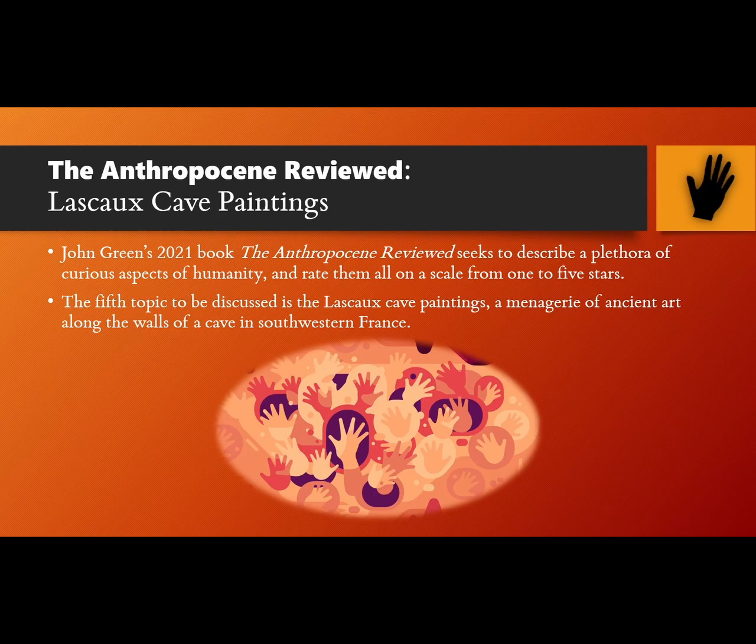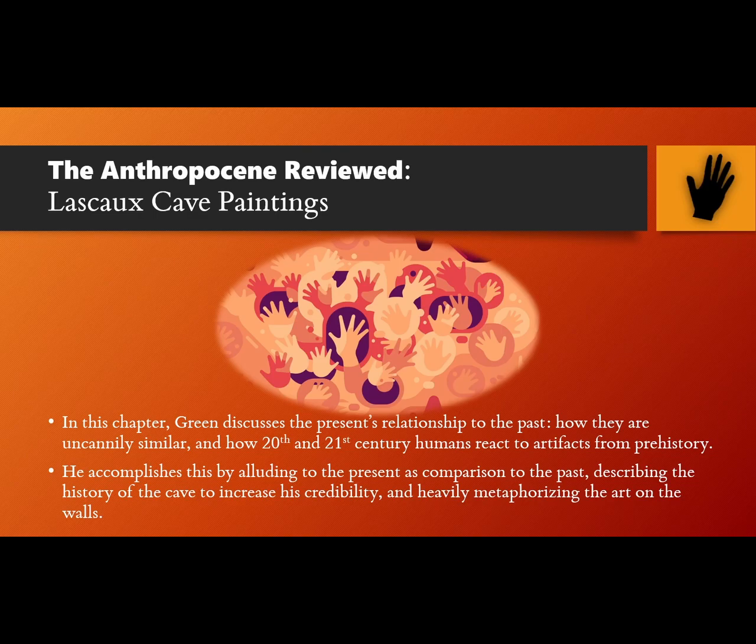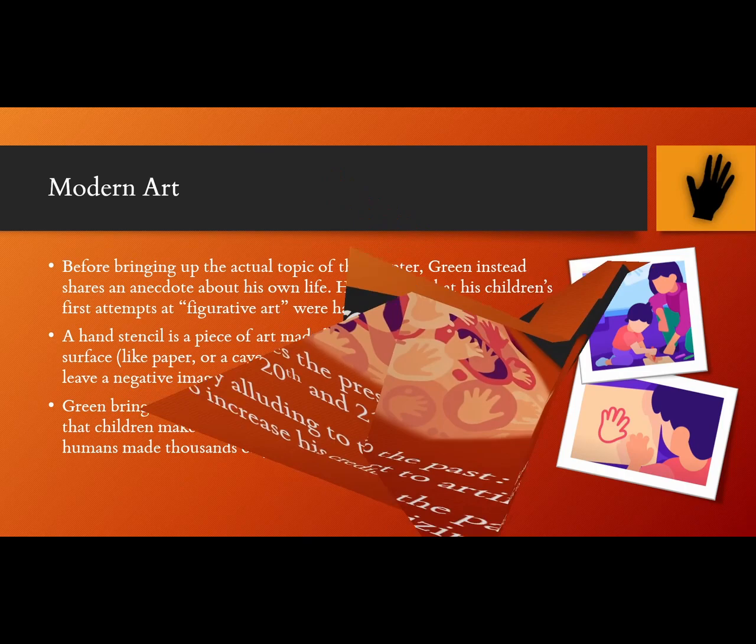In John Green's 2021 book The Anthropocene Reviewed, he seeks to describe a plethora of curious aspects of humanity and rate them all on a scale from 1 to 5 stars. The fifth topic is the Lascaux Cave Paintings, a menagerie of ancient art along the walls of a cave in southwestern France. In this chapter, Green discusses the present's relationship to the past, how they are uncannily similar, and how 20th and 21st century humans react to artifacts from prehistory. He accomplishes this by alluding to the present as comparison to the past, describing the history of the cave to increase his credibility, and heavily metaphorizing the art on the walls.